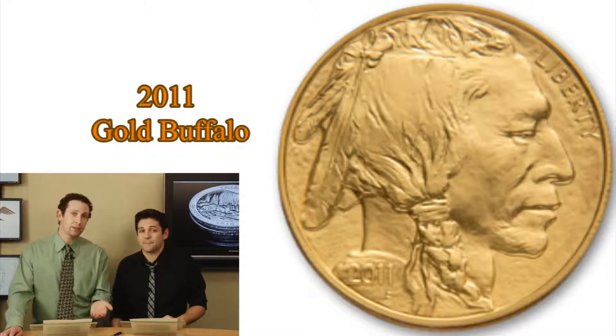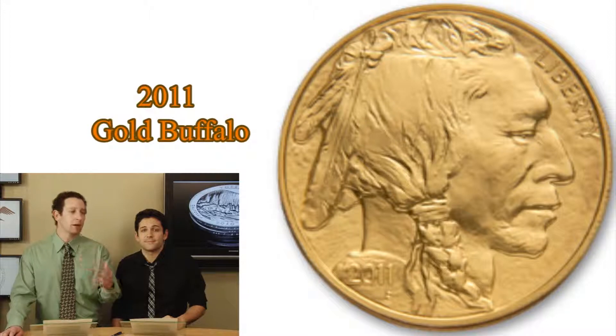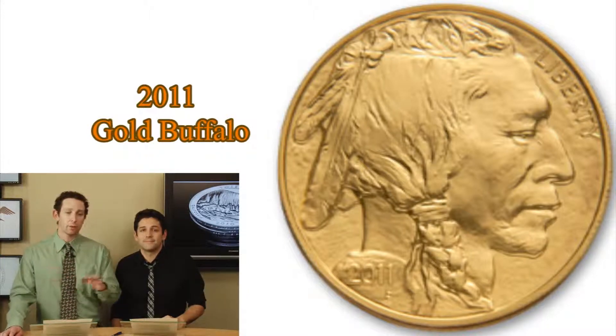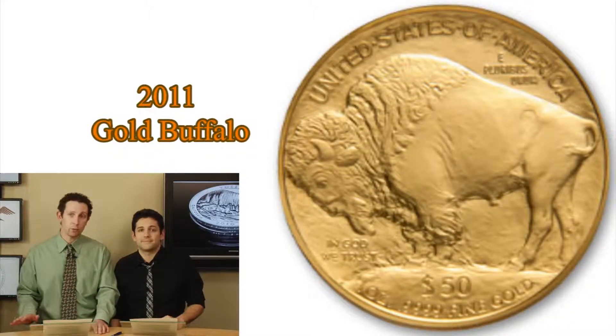The Buffalo nickel was issued between 1913 and 1938. They chose it because of the beautiful representation of Americana — you have the chief on the front, and you have the bison on the back, just roaming in the fields. And again, this is the latest issue, the 2011 opportunity, one ounce, 24-karat gold.